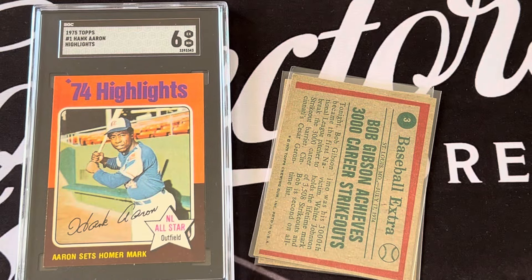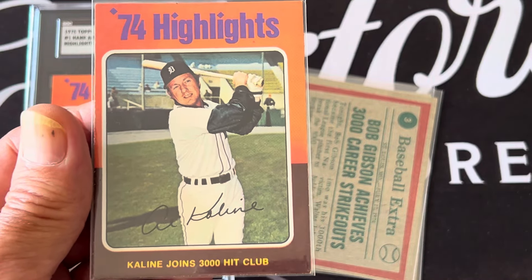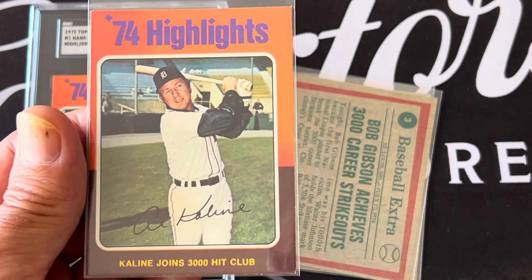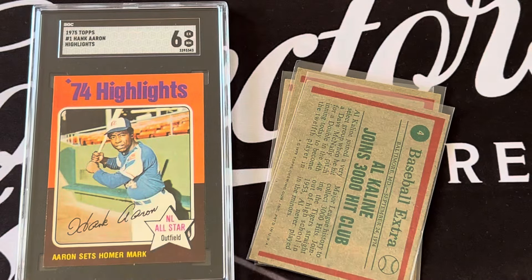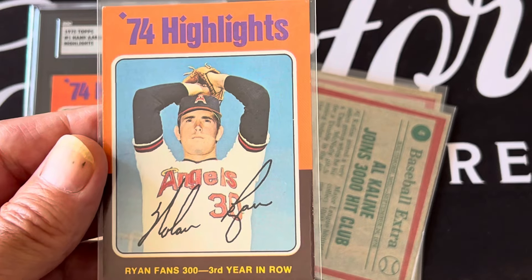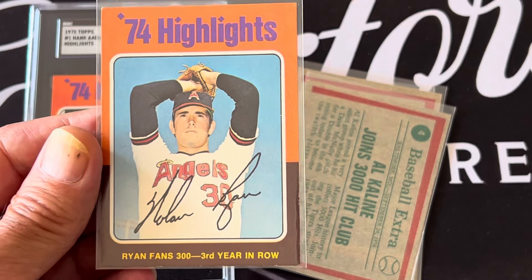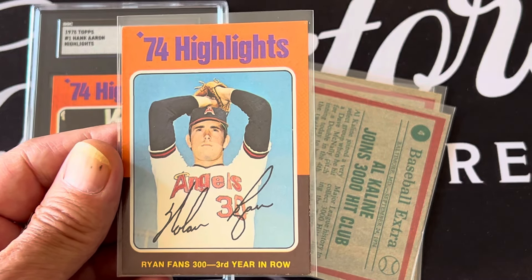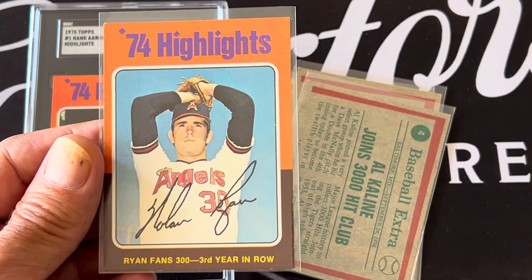Card number four is a highlight of Al Kaline getting his 3000th career hit — the 3000 hit club. Another big card in the set highlights Nolan Ryan striking out 300 batters three years in a row, which is super impressive. That was Nolan Ryan with the Angels at that time.